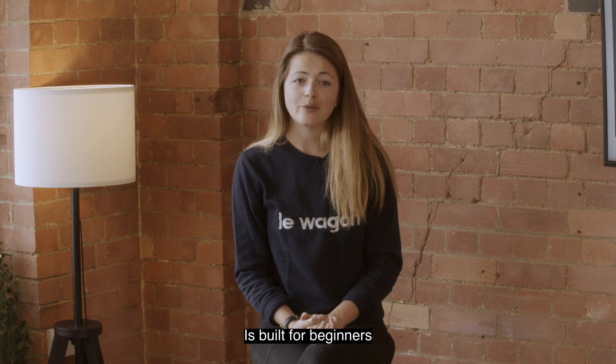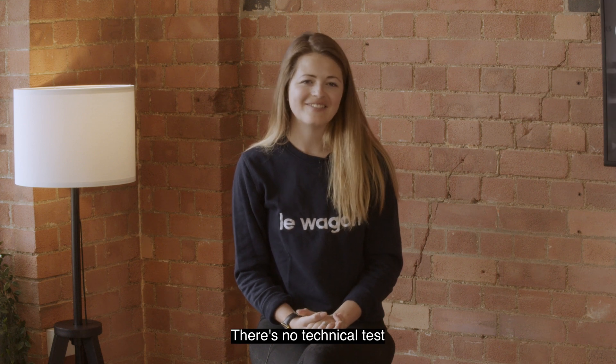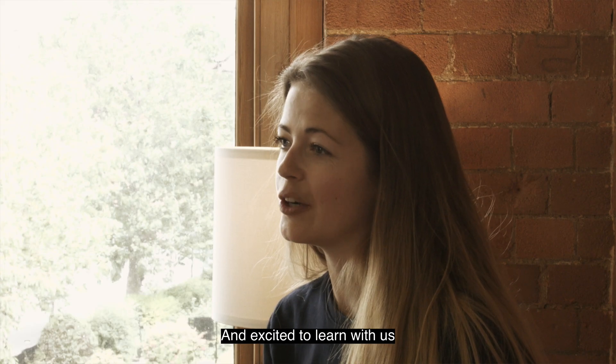The web development boot camp is built for beginners. There's no technical test — we just need you to be super motivated and excited to learn with us.